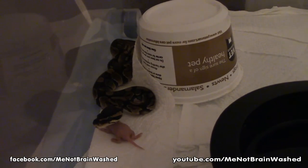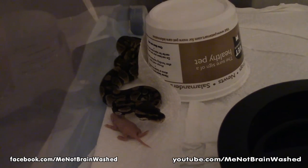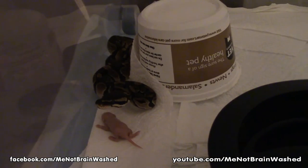Like if you buy frozen pinkies and thaw them out — he's looking for it. He knows it's there, but I'm distracting him. He's missed it. Look at that. I tap the side of the container and he's on it.